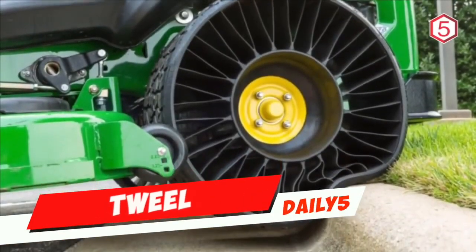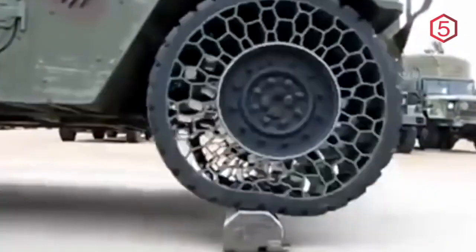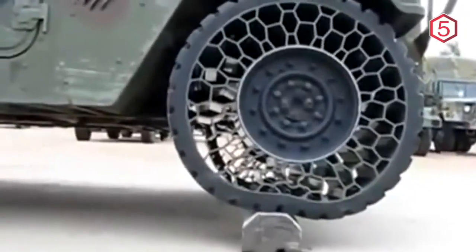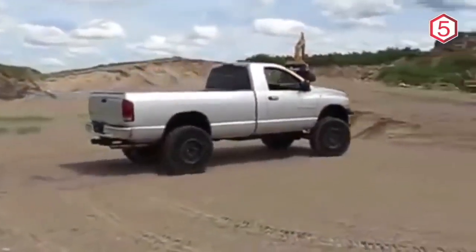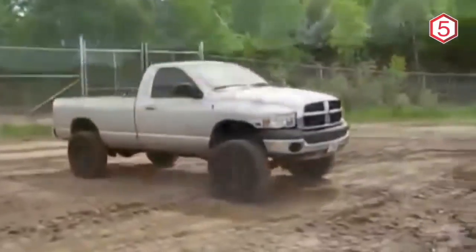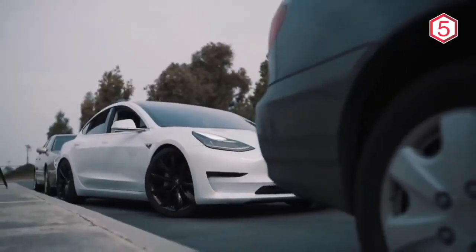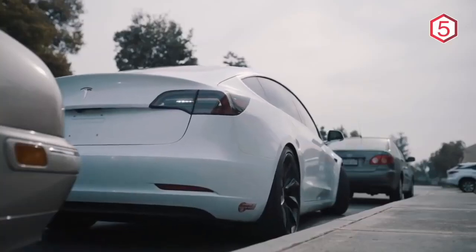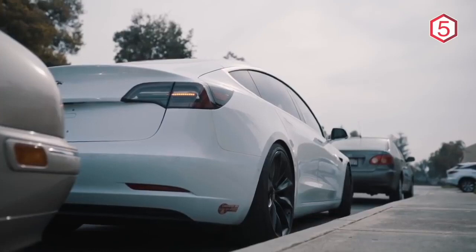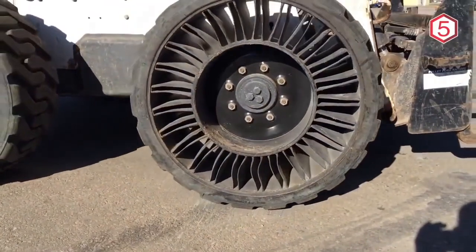Technology for four-wheeled vehicles continues to evolve, not only about the engine or the design of the car itself — supporting components such as tires are also making significant technological leaps. Through the Michelin Tweel, they present vehicle tires that no longer need to think about air pressure issues. Michelin Tweel, an abbreviation of tire and wheel, is here to make it easier for vehicle users to no longer need to worry about flat tires or leaky tires.